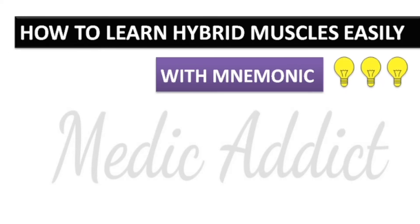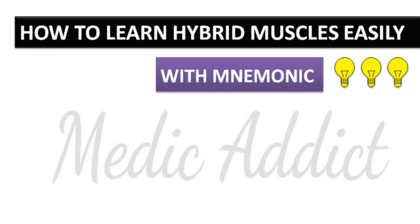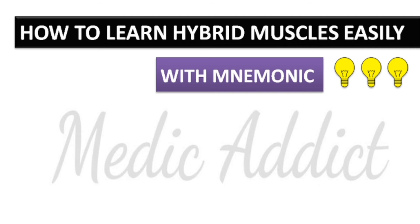Hello and welcome to my YouTube channel. This is Nooman Patel, a third year medical student. In today's video I will be talking about hybrid muscles: what are they and why are they called so. I will also be giving you a mnemonic for easy and quick remembrance of the names of hybrid muscles. So let's begin.